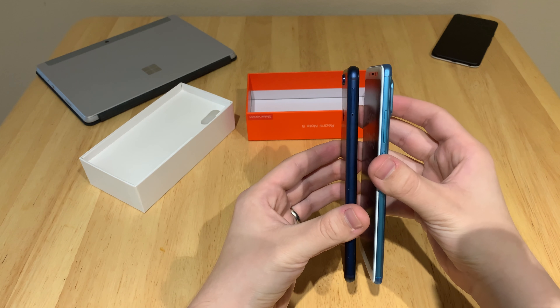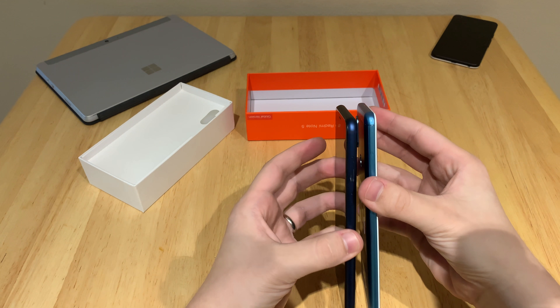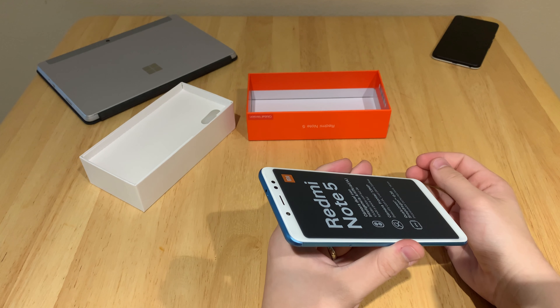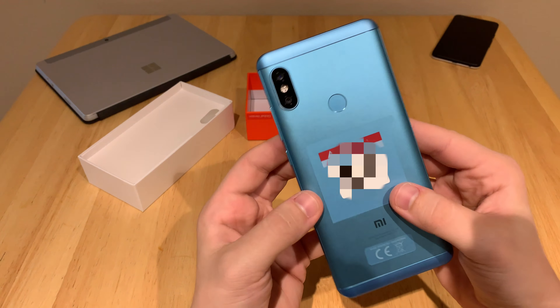Moving on from that, we do have an 18 by 9 aspect ratio 5.99-inch screen on this thing. It's 2160 by 1080, good for 403 pixels per inch. There's a Snapdragon 636 on the inside supplemented by either four or six gigs of RAM depending on which version you purchase.